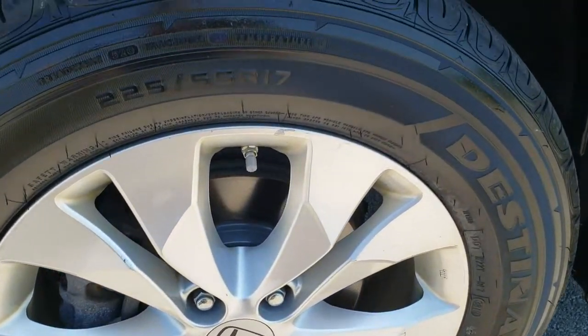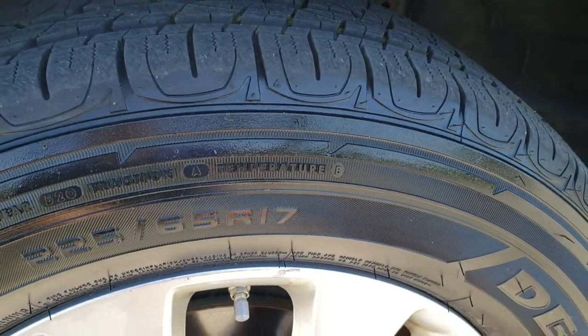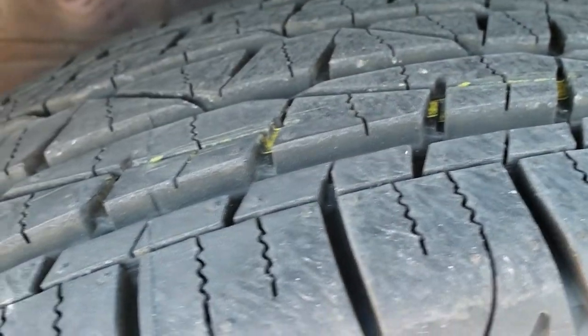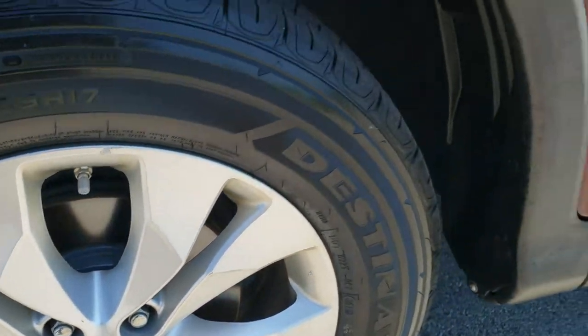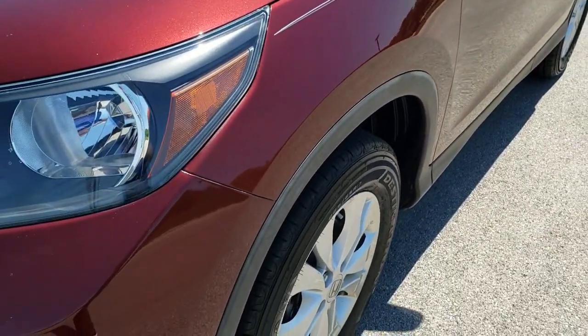It comes with the factory alloy rims. Looks like it has brand new brakes on the front here, in addition to the brand new Firestone Destination 225/65R17 tires we put on here. You can still see the little wear knobs right there — brand new tires all the way around and those are brand new brakes. We will take a look at the back once we get there; usually when we do the fronts we do the backs.